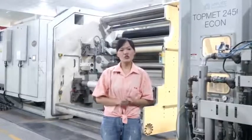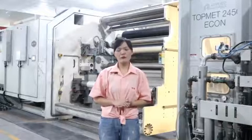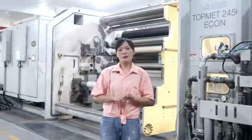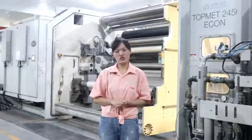Hi, this is Jody from Cailong. Our factory has focused on packing film for more than 15 years. We have film of PET, CPP, BOPP, PEEK, PLA, and so on.